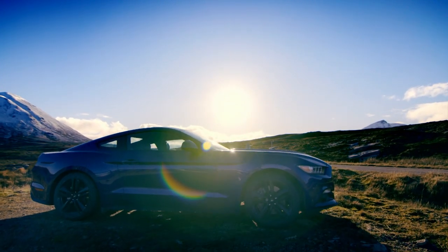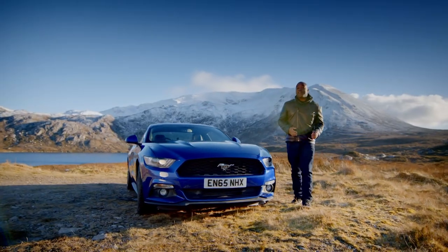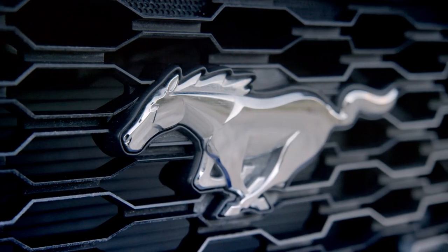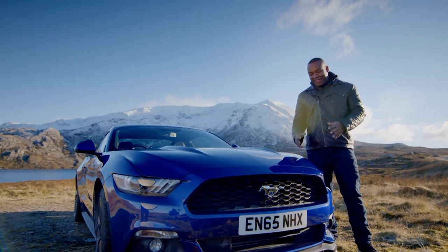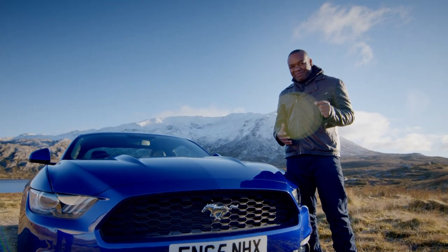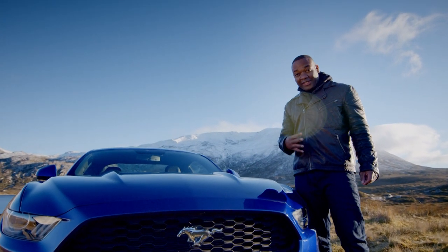Ladies and gentlemen, introducing the low-fat, dairy-free, gluten-free, no-added-sugar Ford Mustang EcoBoost. Yes, they've gelded the Mustang and binned the V8. This Enviro-Stang is powered by — are you ready for this? — a 2.3-litre, turbocharged, four-cylinder engine.